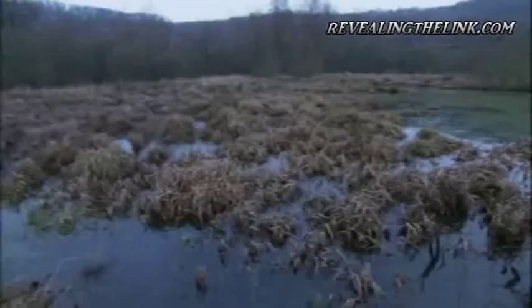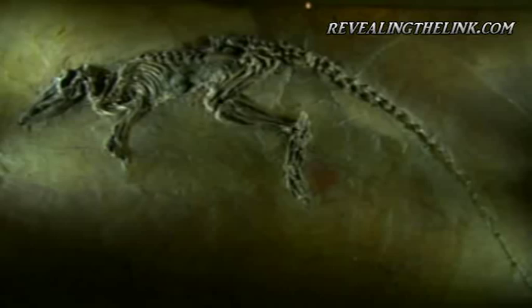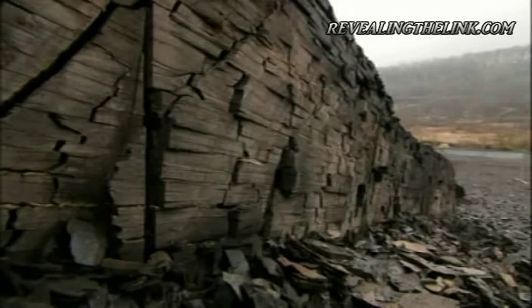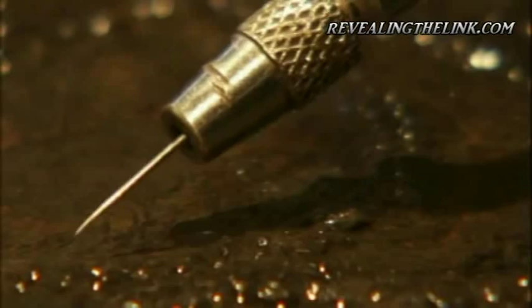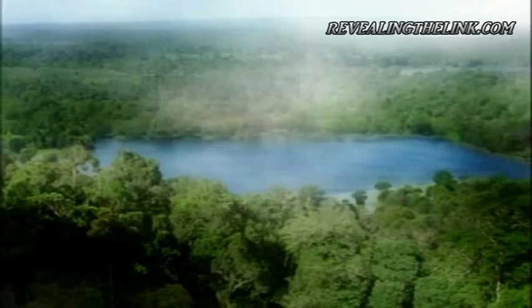Ida's fossilized remains originated from the Messel Pit, located 30 kilometers south of Frankfurt in Germany. The pit has been a UNESCO World Heritage Site since 1995, but the environment here was very different during Ida's lifetime. The Messel Lake is famous for its complete fossils — many are lying in resting position, as if they died a very quiet, non-violent death. Over 200 different types of animal and bird have been recovered from the site, showing that the pit was once in the heart of a thriving tropical rainforest.